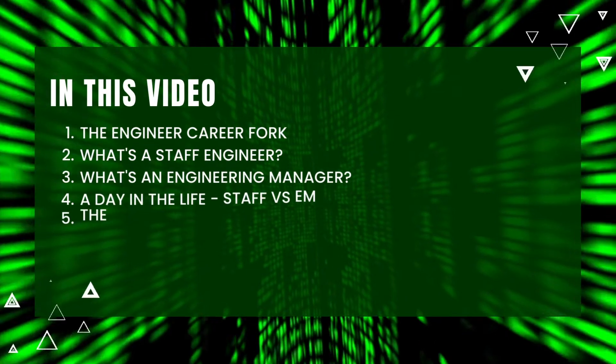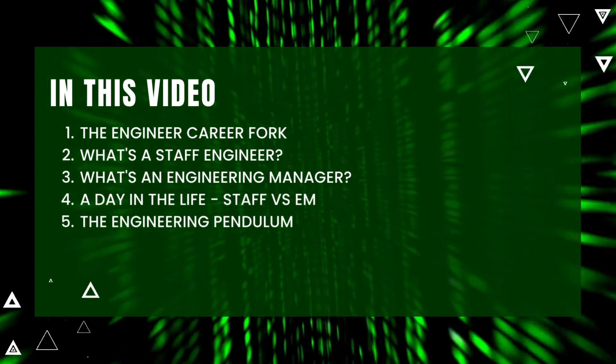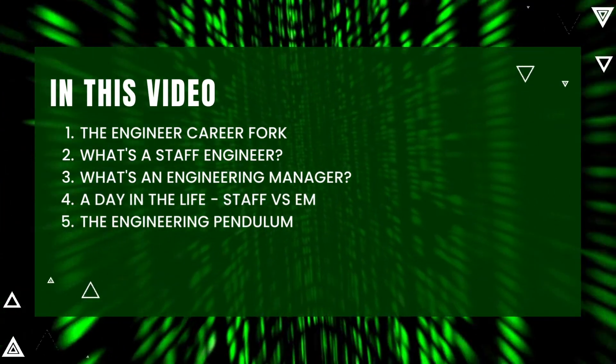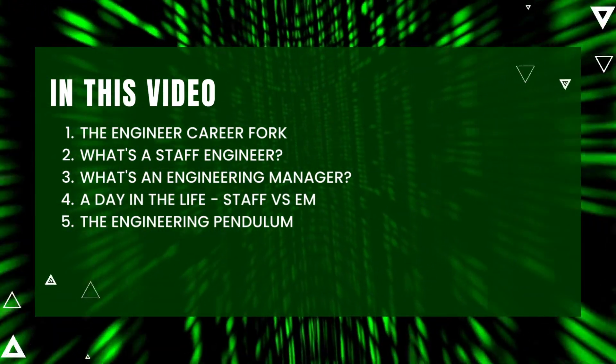In this video we're going to talk about the engineer career fork, what's a staff engineer, what's an engineering manager, a day in the life of both of them, and the engineering pendulum.